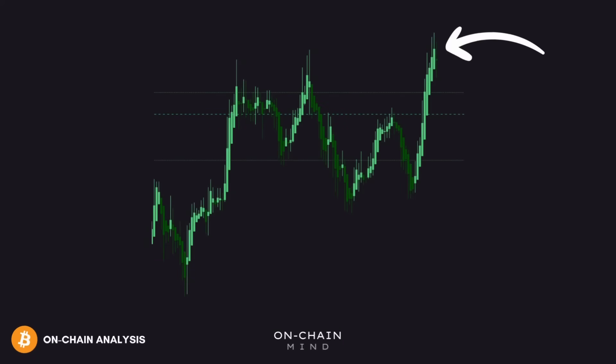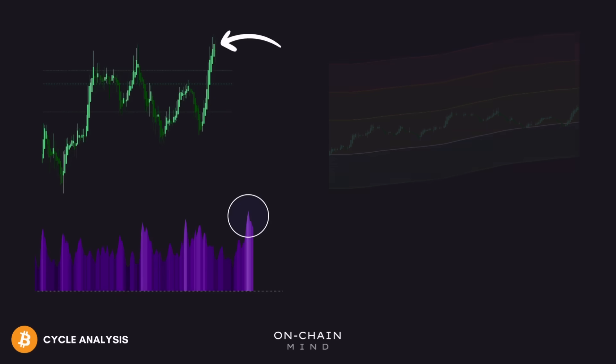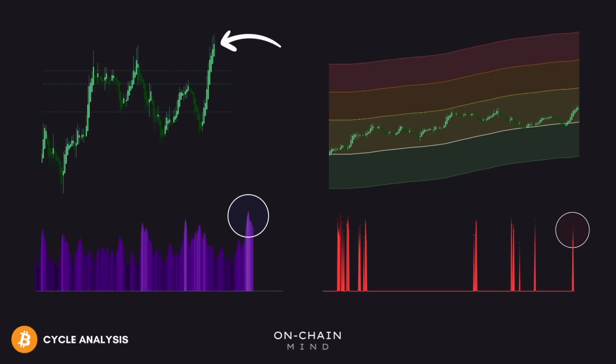Bitcoin is finally waking up, and that bullish end-of-year scenario we've been expecting finally looks like it could be within reach. Volatility is heating up, short-term holders are defending their positions, and price discovery is quietly stretching into uncharted territory. So in this video, we're diving deep into the indicators and signals that reveal where Bitcoin could likely be headed next, and why the next move might happen faster than you think.